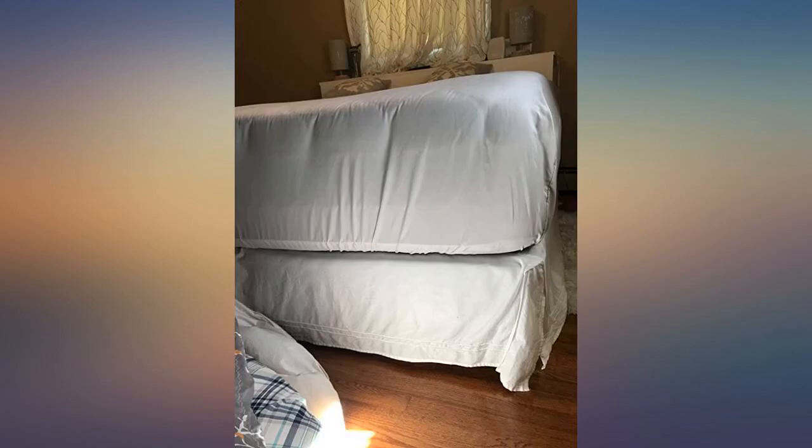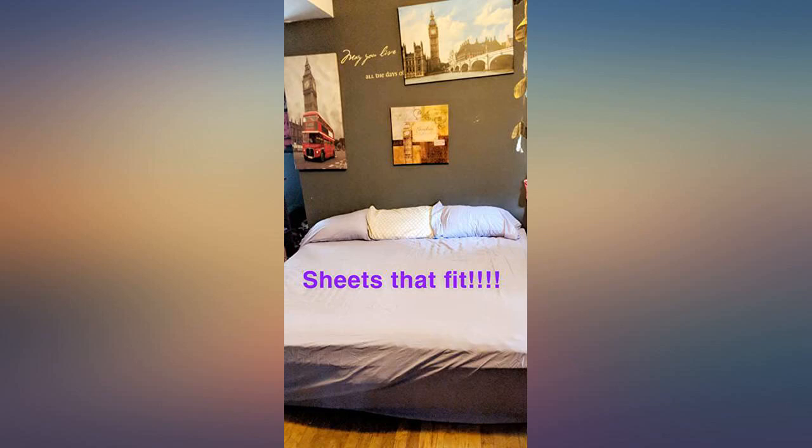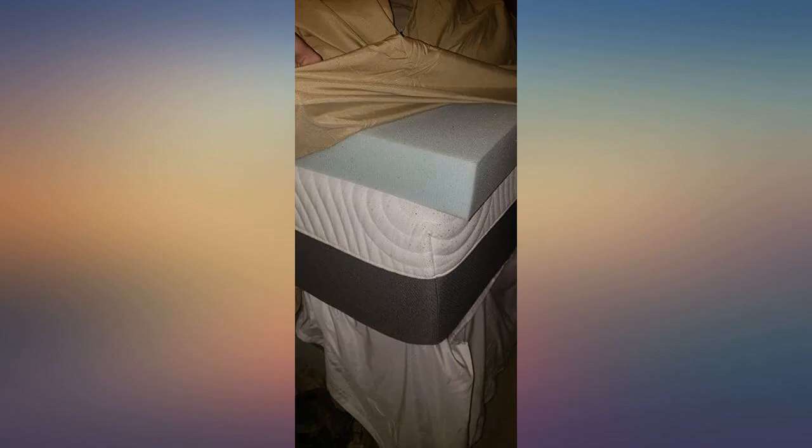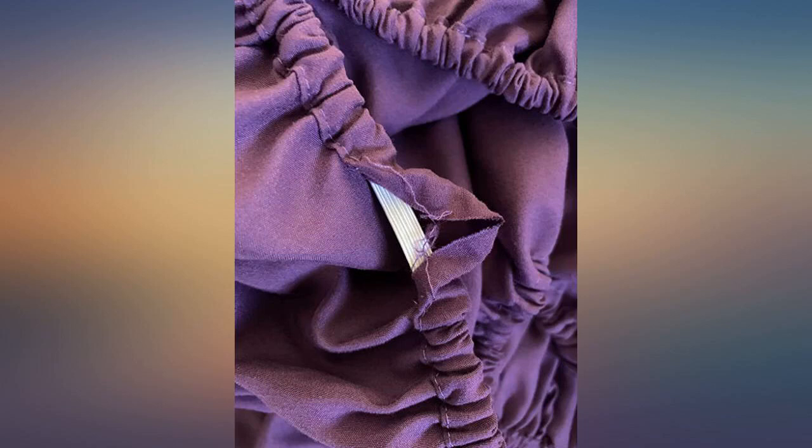My husband and I recently put a 4-inch mattress pad on our already huge mattress, which now makes it almost 20 inches. After trying 6 name-brand sheets that stated they were extra deep pocket — and were ridiculously overpriced — they still came off the mattress as we slept. I decided to check out Amazon and stumbled upon the CKG Unlimited Extra Deep Pocket Sheets. I was skeptical at first because I like to feel and see items before buying, but I placed the order and they arrived the next day. They were everything we were looking for.